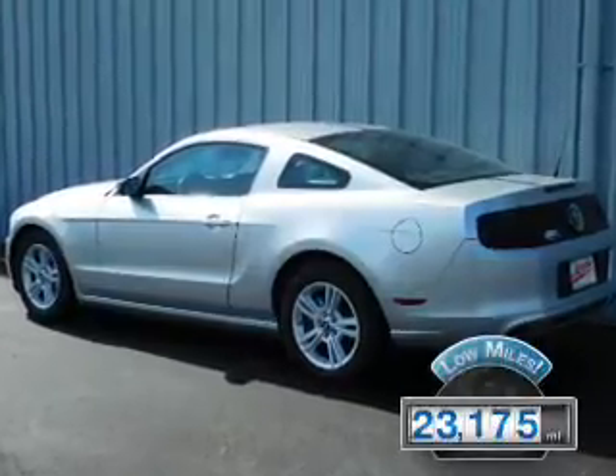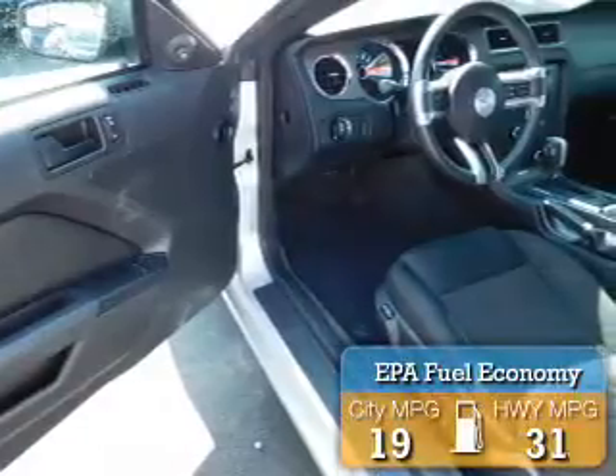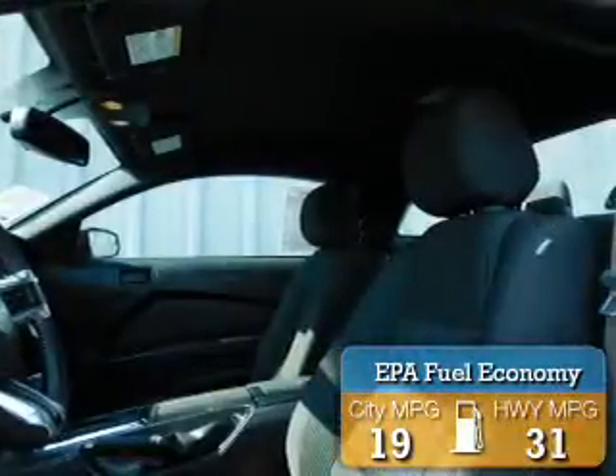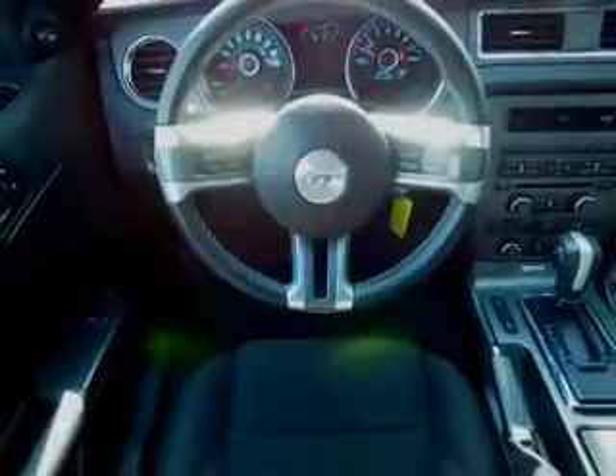With fewer than 25,000 miles, this vehicle has a long road ahead. Great fuel efficiency saves you money by requiring fewer trips to the gas station. The features include alloy rims, power mirrors, traction control, and anti-lock brakes.